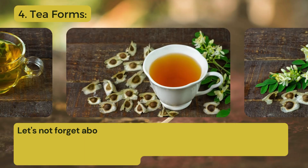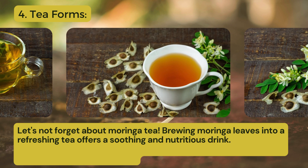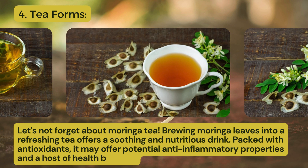Fourth one: tea forms. Let's not forget about Moringa tea. Brewing Moringa leaves into a refreshing tea offers a soothing and nutritious drink. Packed with antioxidants, it may offer potential anti-inflammatory properties and a host of health benefits.